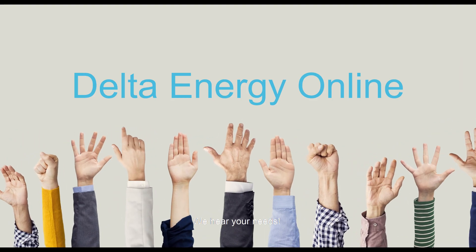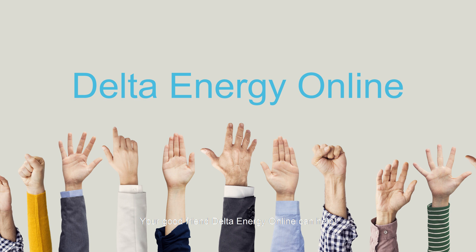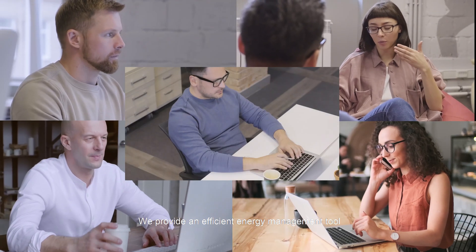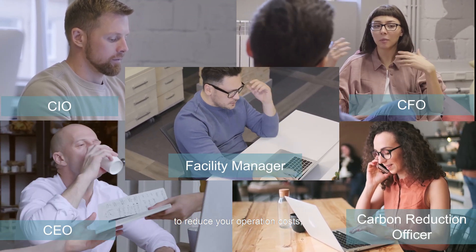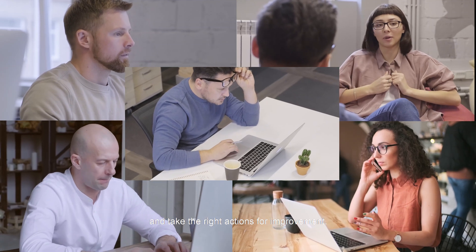We hear your needs. Your good friend, Delta Energy Online, can help. We provide an efficient energy management tool to reduce your operation costs, save more management time, and take the right actions for improvement.